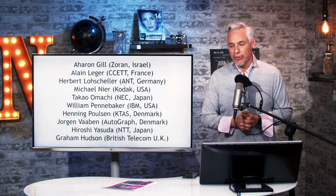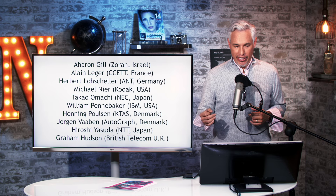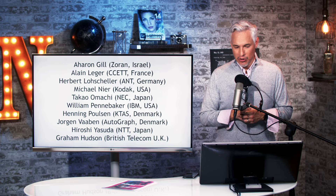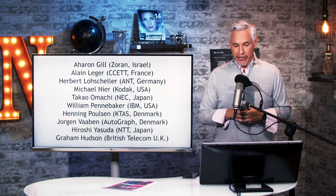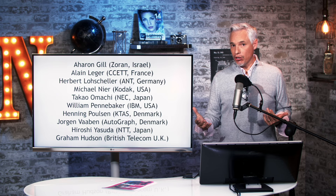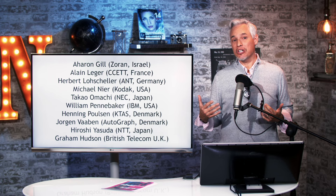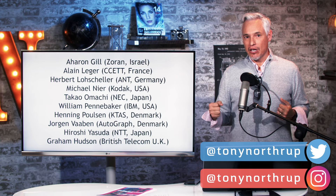I couldn't find everybody's pictures from the acknowledgements of this document, so I'll just read the rest of their names: Aaron Gill at Zoran in Israel; Alien Ledger at CCETT in France; Herbert Loescheller at ANT in Germany; Michael Nier at Kodak in the USA; Takao Omachi at NEC in Japan; William Pennebaker at IBM in the United States; Henning Polson at KTAS in Denmark; Jorgen Waben at Autograph in Denmark; Hiroshi Yasuda at NTT in Japan; and Graham Hudson at British Telecom in the UK. You can see it was a worldwide team. Nerds don't get celebrated like other heroes, but they make the infrastructure we build our lives upon — thank you very much.